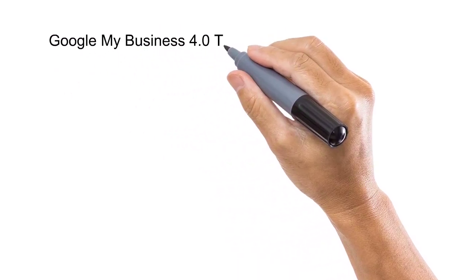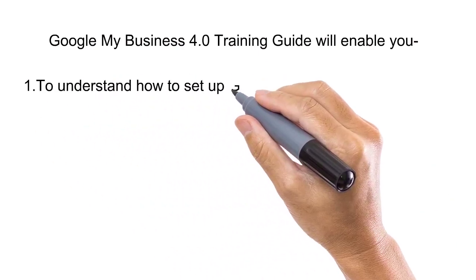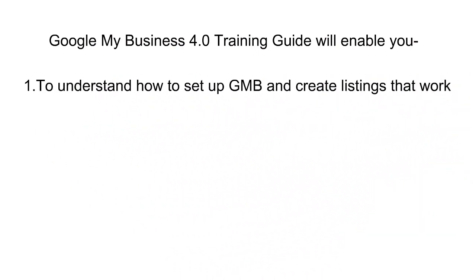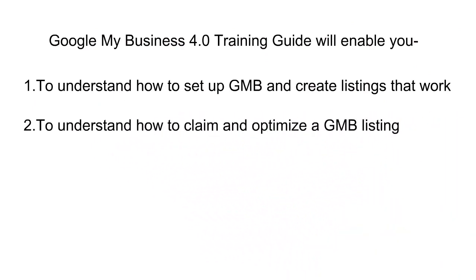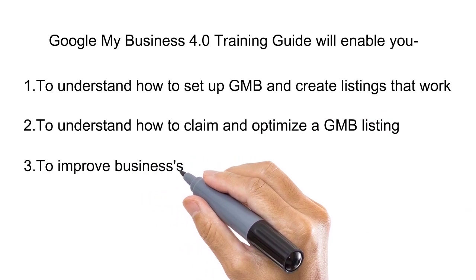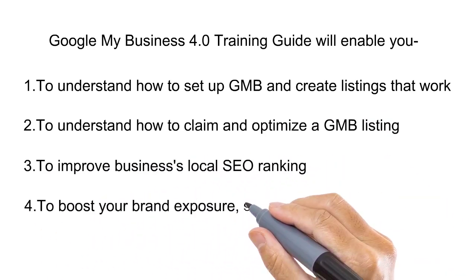The Google My Business 4.0 Training Guide will enable you: 1. To understand how to set up GMB and create listings that work. 2. To understand how to claim and optimize a GMB listing. 3. To improve your business's local SEO ranking. 4. To boost your brand exposure, sales, and revenue.